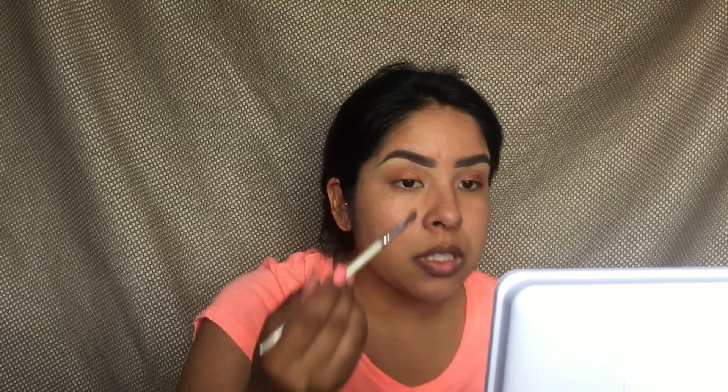I'm going to use these two colors and just blend everything out. I'll highlight my eyebrow bone with the lighter shimmer shade. Now I'm going to move on with foundation.